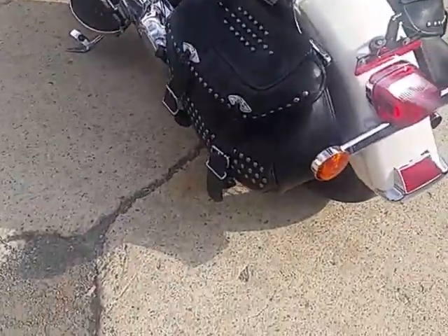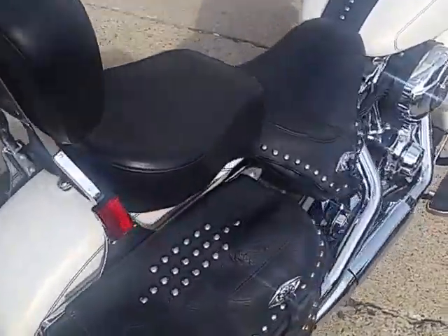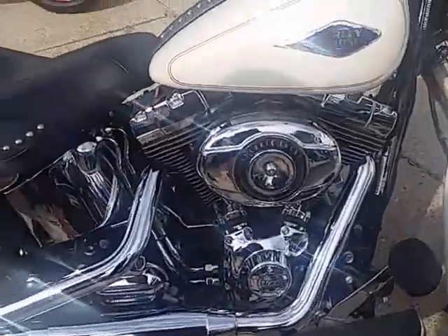Chad and Andrew at Approval Power Sports. Riding season is here. We got over 250 used Harleys, over 450 used bikes, and guaranteed financing. We got a pretty cool one here.